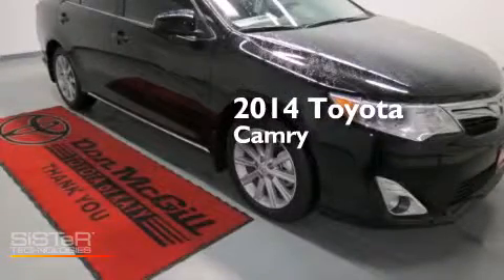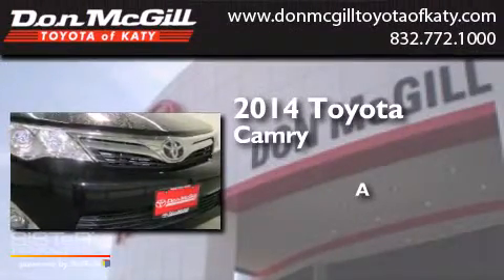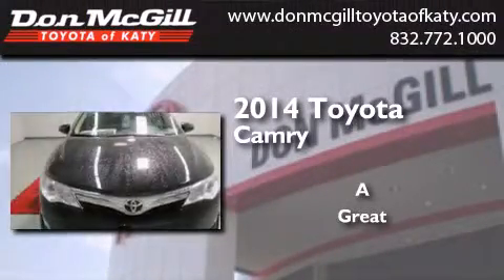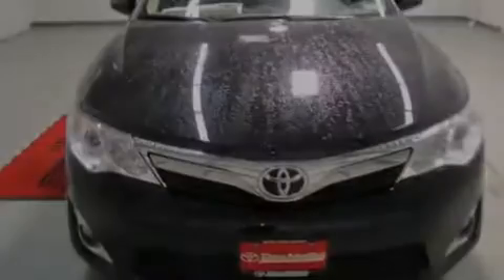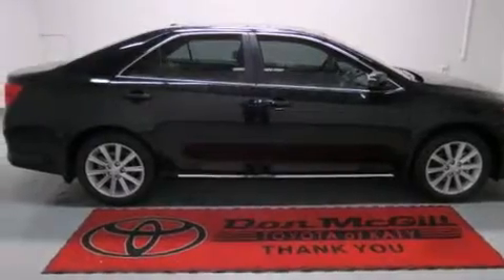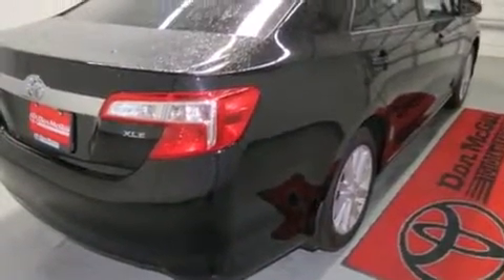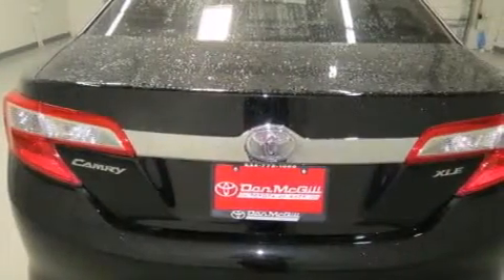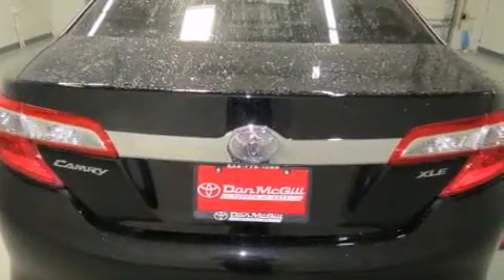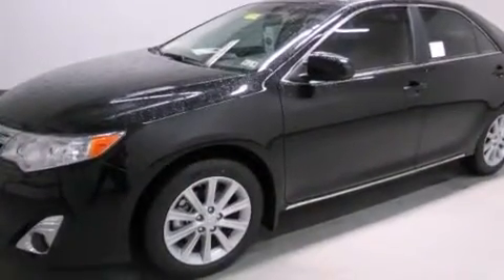This is a brand new 2014 Toyota Camry. Features include a power driver's seat, air conditioning, cruise control, a CD player, side curtain airbags, rear seat childproof door locks, full power accessories, traction control, a keyless entry system, and a sunroof that enables you to fill the cabin with fresh air at the push of a button.